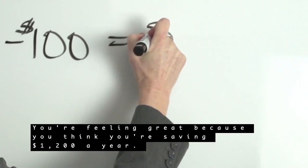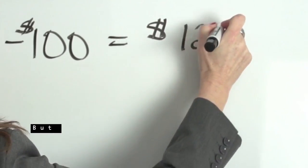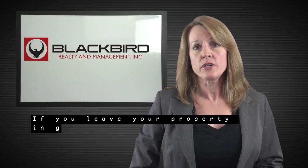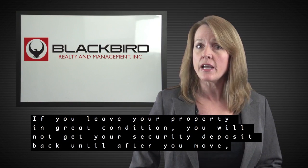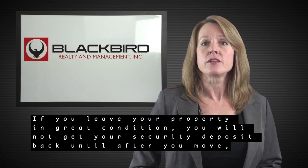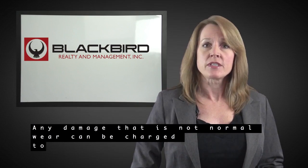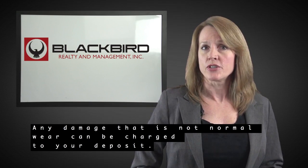You're feeling great because you think you're saving $1,200 a year, but even under the best circumstances, there will be moving expenses. If you leave your property in great condition, you will not get your security deposit back until after you move and can wait up to 30 days. Any damages that are not normal wear can be charged to your deposit.